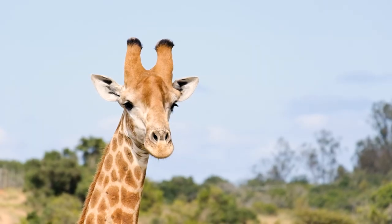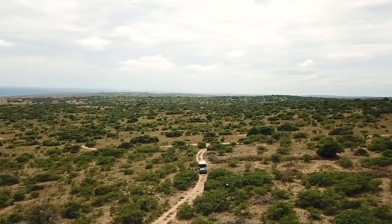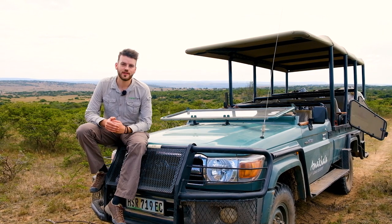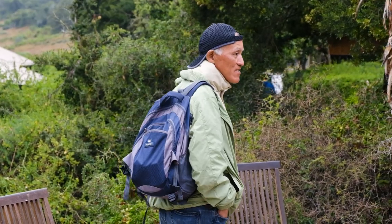Introducing the wild and wonderful Amakala Conservation Project in South Africa. Set in the vibrant Eastern Cape, The Great Projects invites you to join us as a volunteer to protect the Big Five.